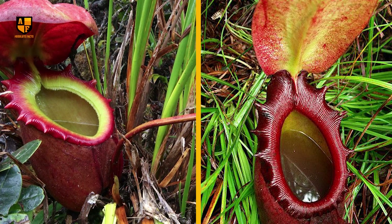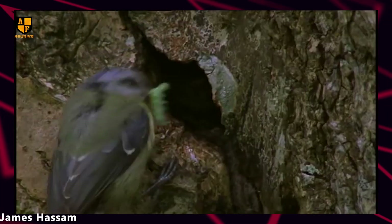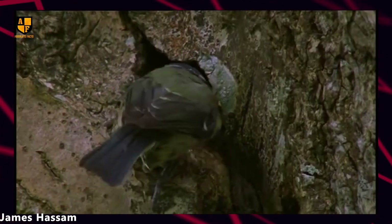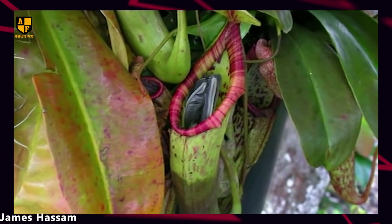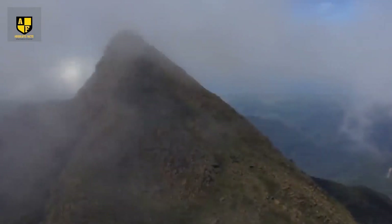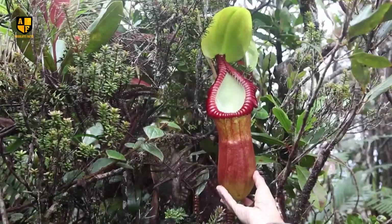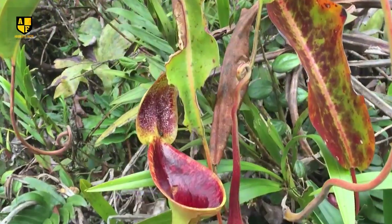Unlike many carnivorous plants, Nepenthes Rajah doesn't rely solely on passive traps. It features an active mechanism where the lid of the pitcher acts to protect the trap and also aids in prey capture. They live in the mossy forests on Mount Kinabalu and Mount Tambuyukon in Malaysia. But it's in trouble because people are cutting down its home and taking it away illegally.